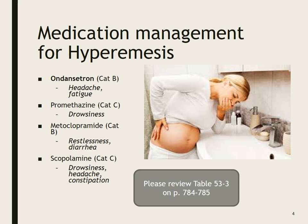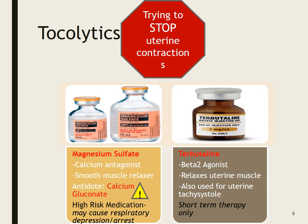Those are meds you've already been familiar with. If you haven't started with the med-surg medications, these are new for you and you need to make sure you look them up.